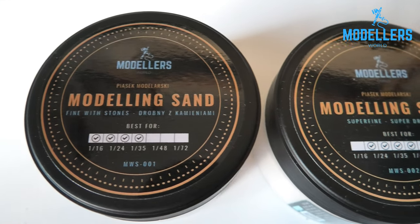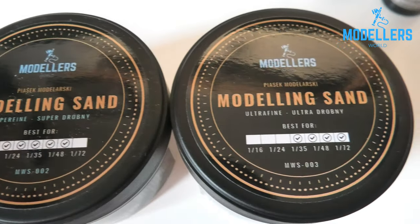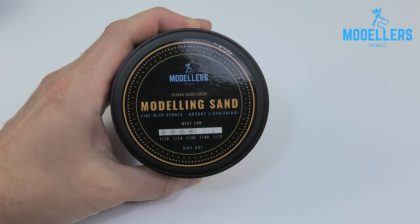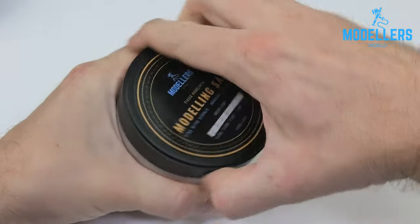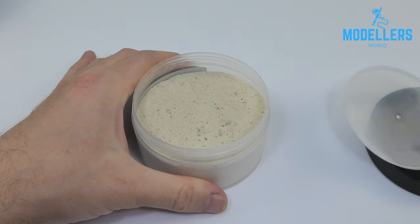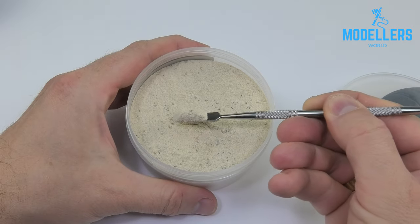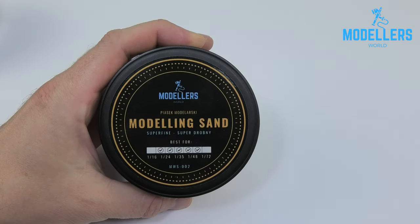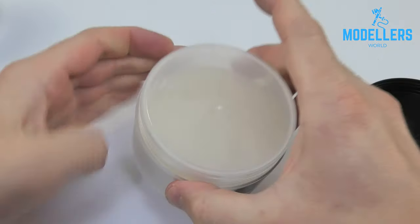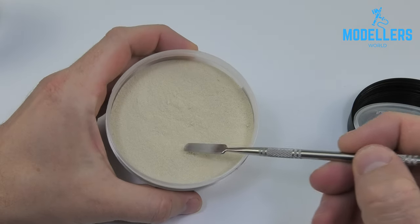Dry sand for modelers wanting to create a super realistic terrain in any shade, with the possibility of modulation. The sand has a slightly beige shade with various grain sizes, takes over color, and allows you to create any color palette and modulation directly on the created surface. Dioramas have never been more natural and spectacular. Modelers World sand is designed for creative modelers, and its ease of use will please beginners. The product is suitable for creating sandy terrain, dirt roads, as well as mud and splashes.